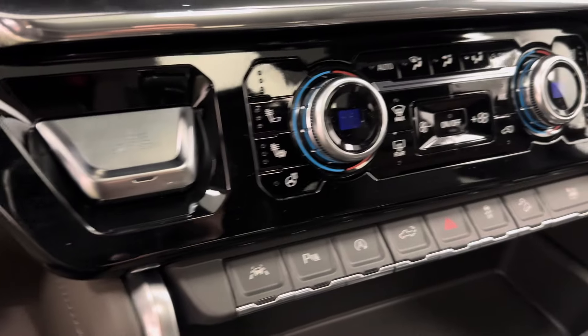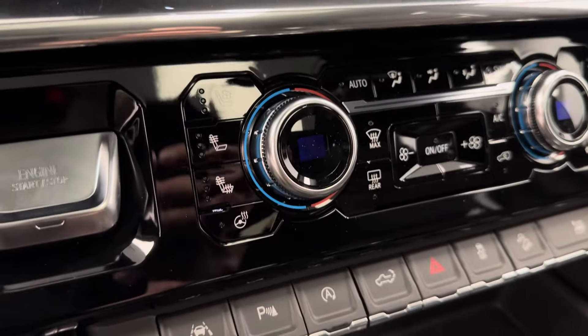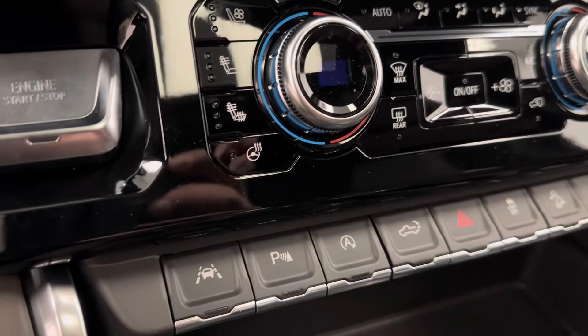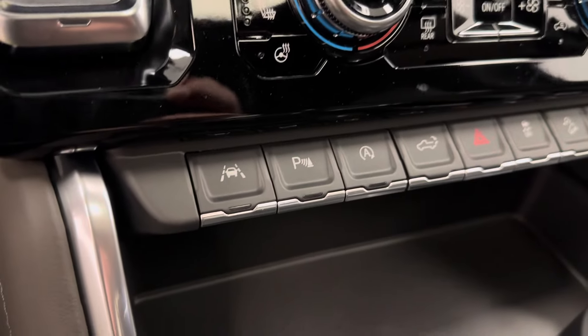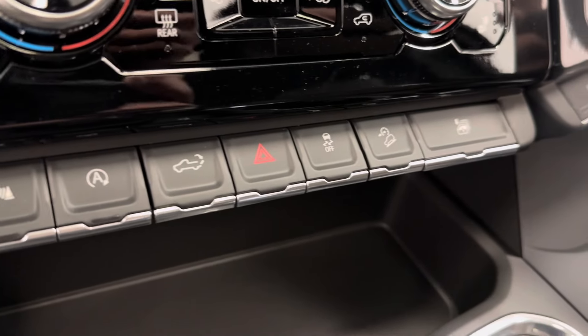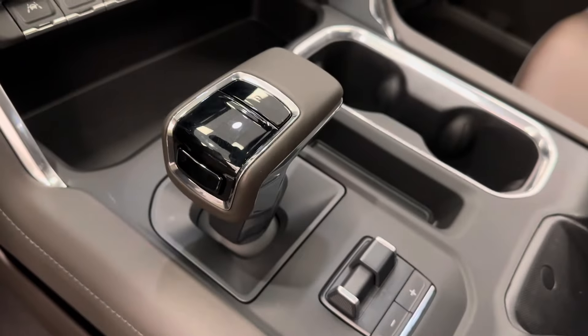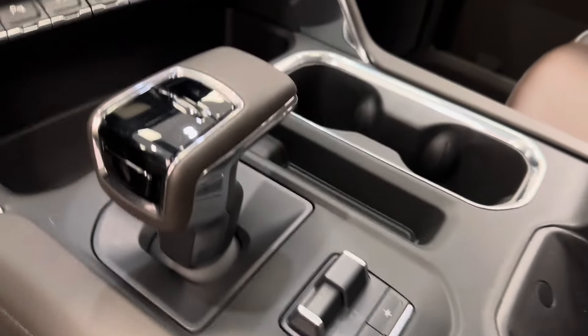We have a push start ignition, dual electronic climate control with heated and cooled front seats, and a heated steering wheel feature as well. Lane keep assist, parking assist, auto start-stop, tailgate release, traction control, hill descent control, and the master window button. We also have an automatic transmission with our trailer brake.